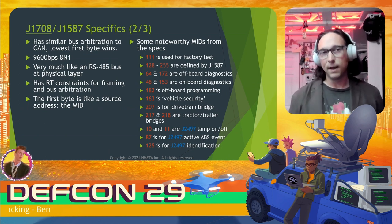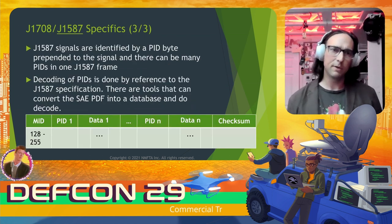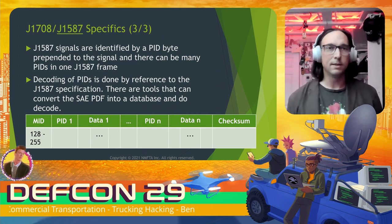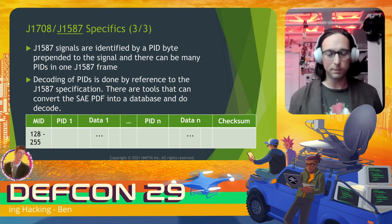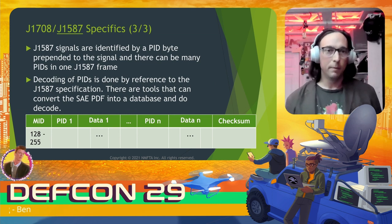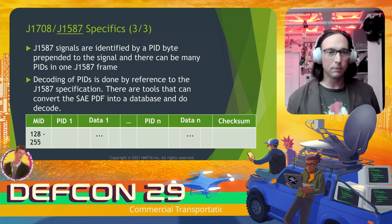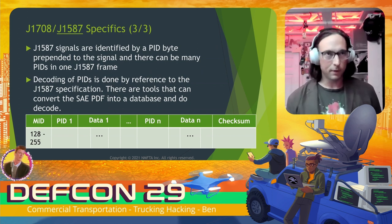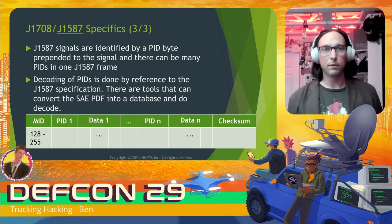For MIDs 128 through 255, those are actually defined by the J1587 standard. J1587 signals are identified by a PID byte that gets put into the payload of the J1708 frame — different from J1939 or passenger cars, where the PGN implicitly specifies bit packing. How you decode the data that follows the PID requires referring to the J1587 specification. There are tools that can take the SAE PDF and do a decode, like Pretty J1587, which we'll talk about later.